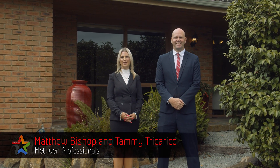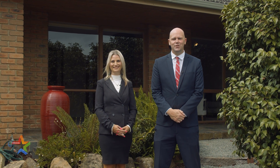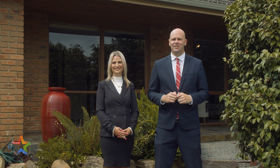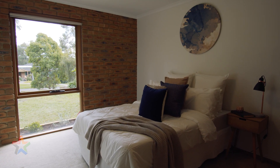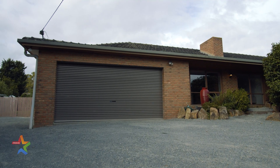Hi, I'm Matt. Hi, I'm Tammy from Methven Professionals. Today we have the pleasure of introducing you to this beautiful family home on an acre in an exclusive area — four bedrooms and a study, multiple living areas, a huge garage, and a heap more surprises that we can't wait to show you. Welcome to 17 Bailloo Avenue, Lillydale.